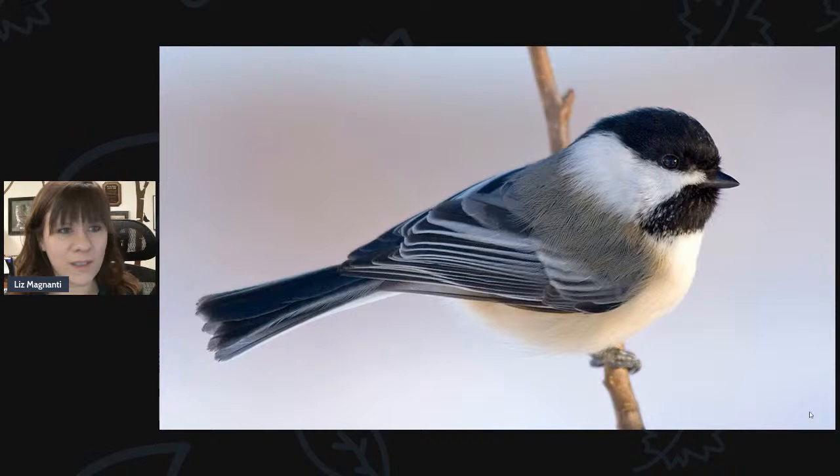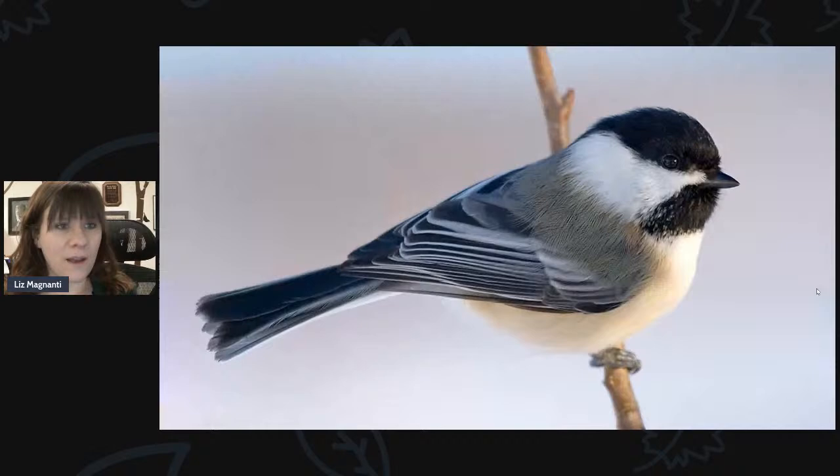Some of the birds we saw Saturday up nice and close were the chickadees — this is the black-capped chickadee we have here in upstate New York. And then nuthatches: we saw a couple of different species. This is the white-breasted nuthatch. They really like peanuts and sunflower hearts. The seed definitely makes a difference, both if you're trying to attract birds to come to your hand or to your feeders — the seed makes a big difference.